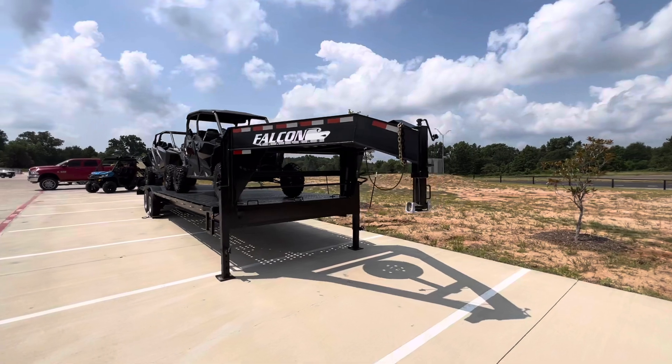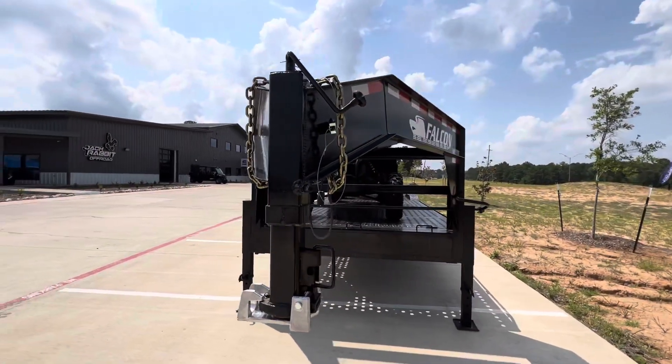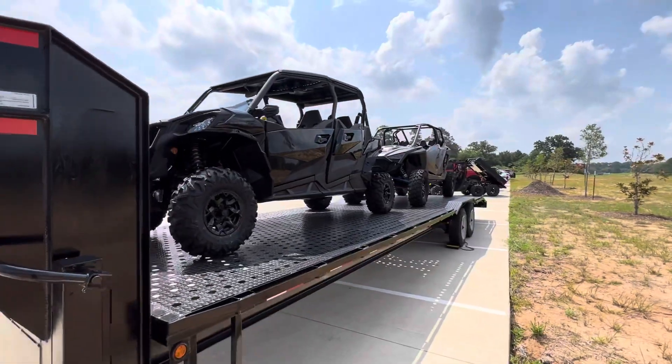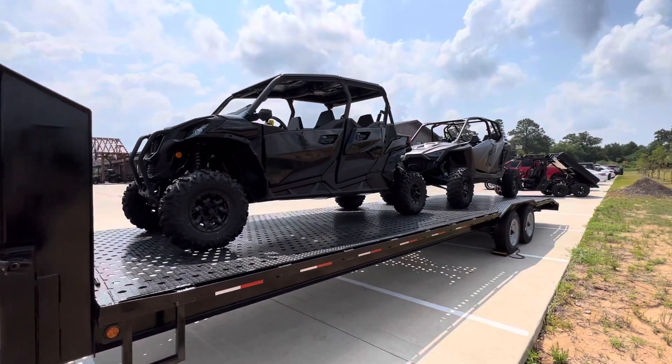Twin 8,000 pound axles. Adjustable hitch. Storage in the front. We've got two four-seater units on it. Plenty of extra space after that too.